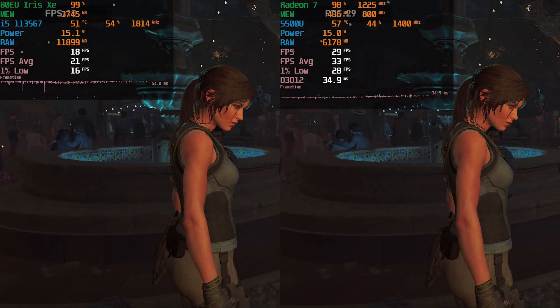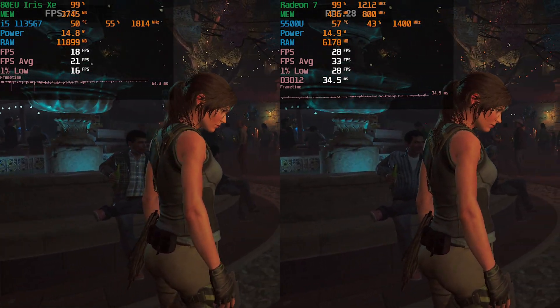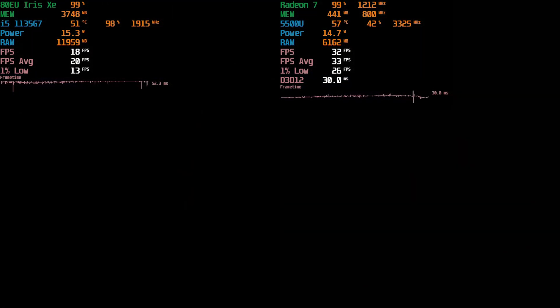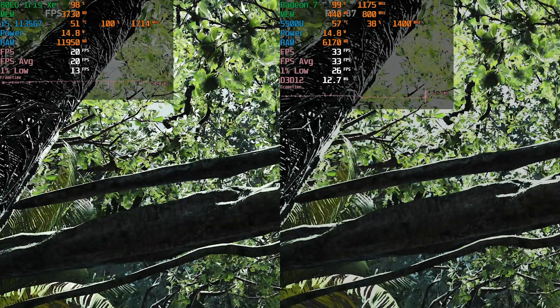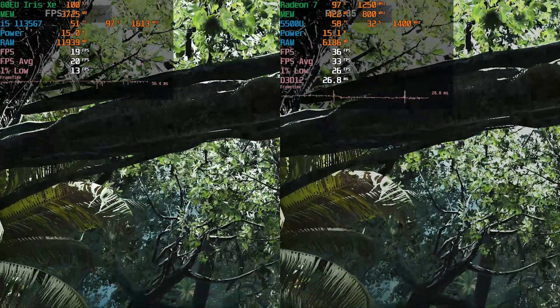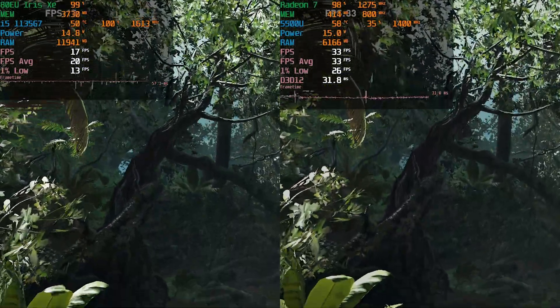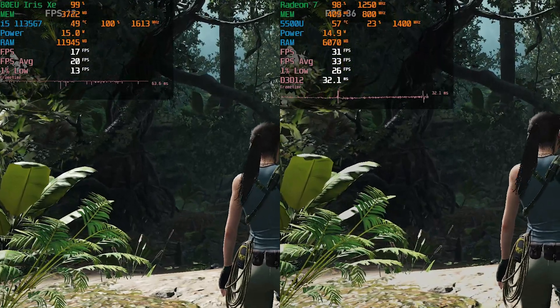We're taking a look at Shadow of the Tomb Raider running on the AMD Ryzen 5 5500U and the i5-1135G7, doing another comparison. The game is currently running at 1080p with the lowest in-game graphics settings, except the textures are set to medium. The performance overall that we're seeing here is at the stock 15 watts for both chips.